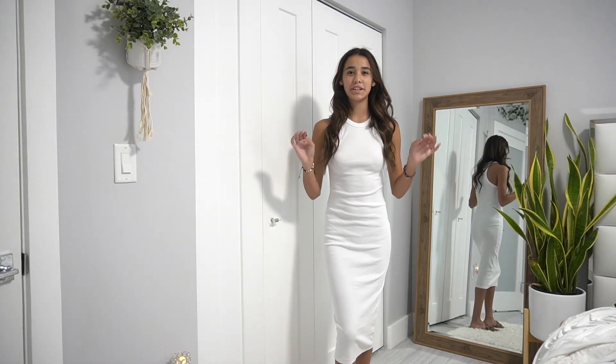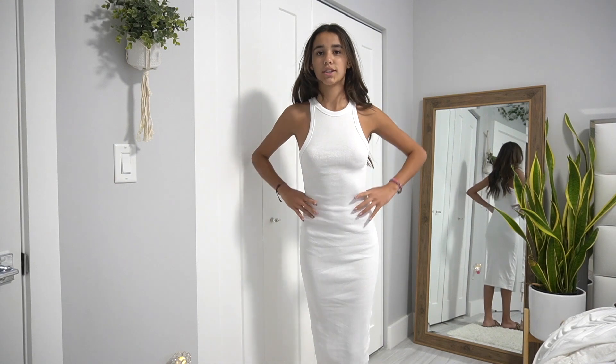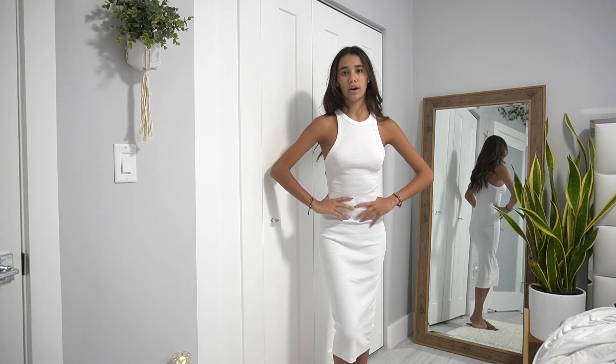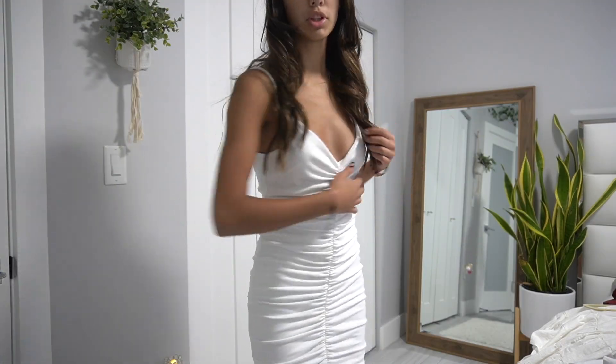This next dress I literally love — my mom gave it to me and it's from Zara. It's a halter neck dress that's super super long. It's so comfortable and fits so well. I could actually see myself wearing this to the birthday lunch, so it's an option.